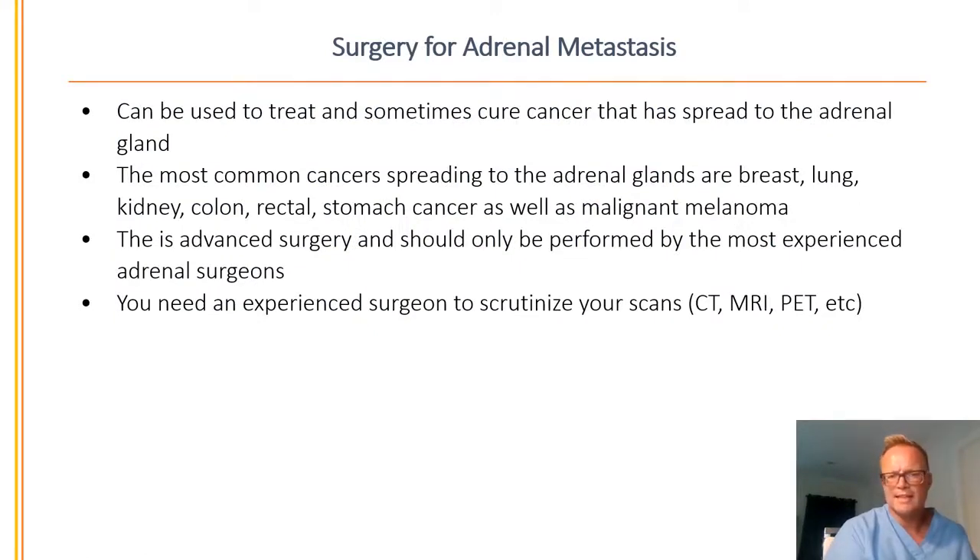Surgery for adrenal metastasis can be used to treat and sometimes cure cancer that has spread to the adrenal gland. The most common cancers spreading to the adrenal glands are breast, lung, kidney, colon, rectal, and stomach cancer, as well as malignant melanoma. This is very advanced surgery and should only be performed by the most experienced adrenal surgeons. You also need an experienced surgeon who is a better radiologist than the radiologist — scrutinizing your CT scan, MRI, and PET scan to decide what operation is best and come up with a plan.